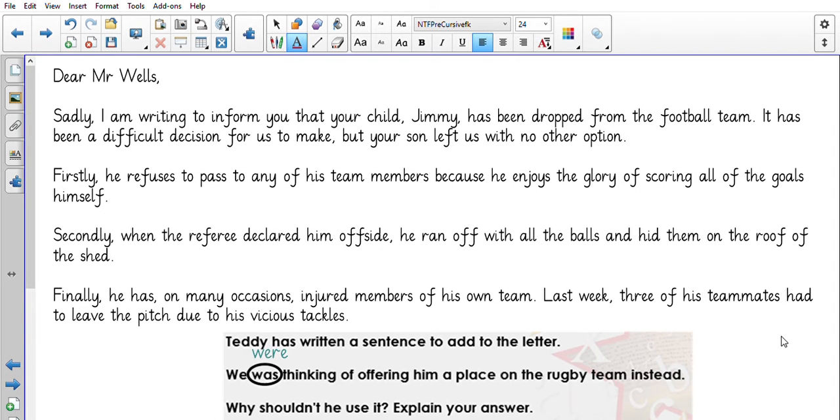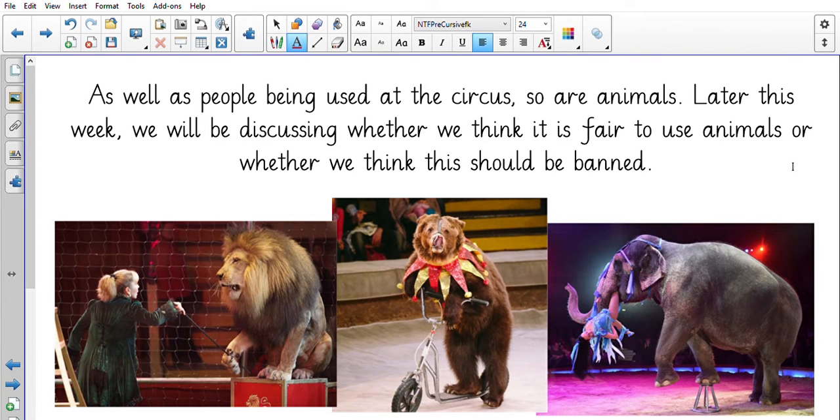Moving on to our literacy. If you want to pause the video now and watch Little Freak again to give you a reminder of what we are going to be discussing this week, you can. If not, you can just continue the video. Remember, we have got Little Freak being used at the circus. As well as people being used at the circus, so are animals. You've got a bear on a scooter, a lion performing, an elephant performing and picking somebody up. And later this week, we are going to discuss whether we think it's fair to use animals at the circus or whether they should be banned.